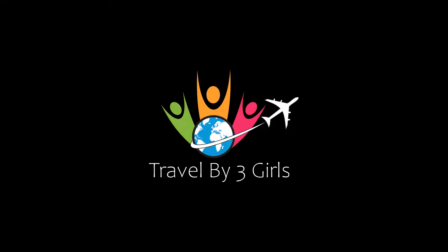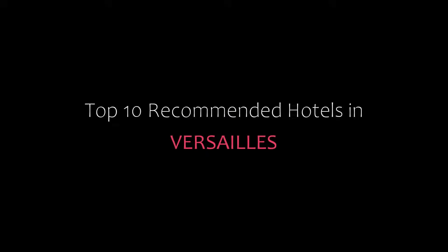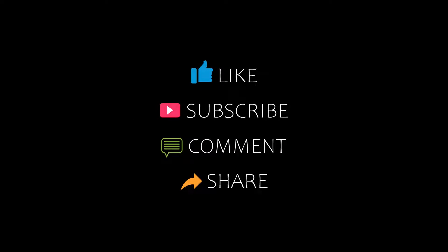Hello, welcome back to my YouTube channel. You are watching a new video of top recommended hotels. Please subscribe to my channel and don't forget to like, share, and comment. Let's start the video.